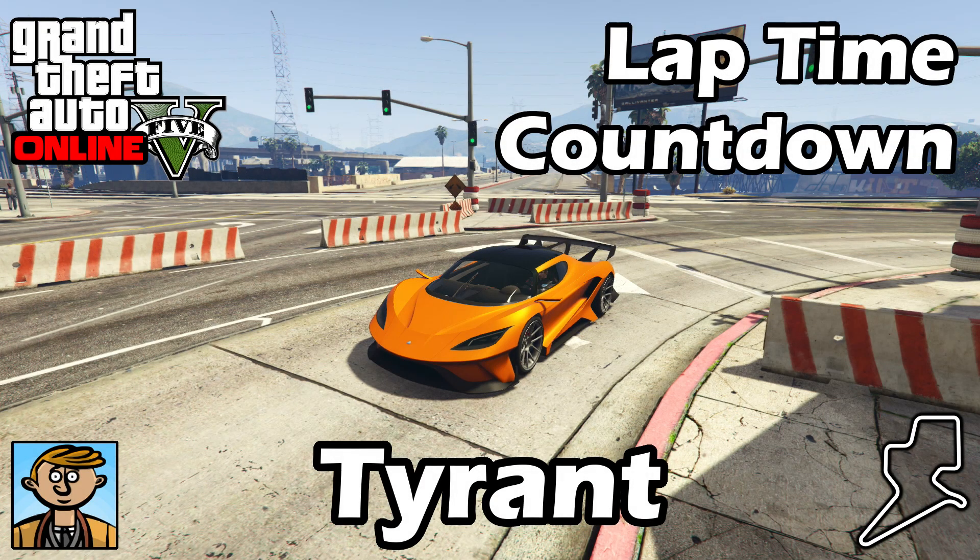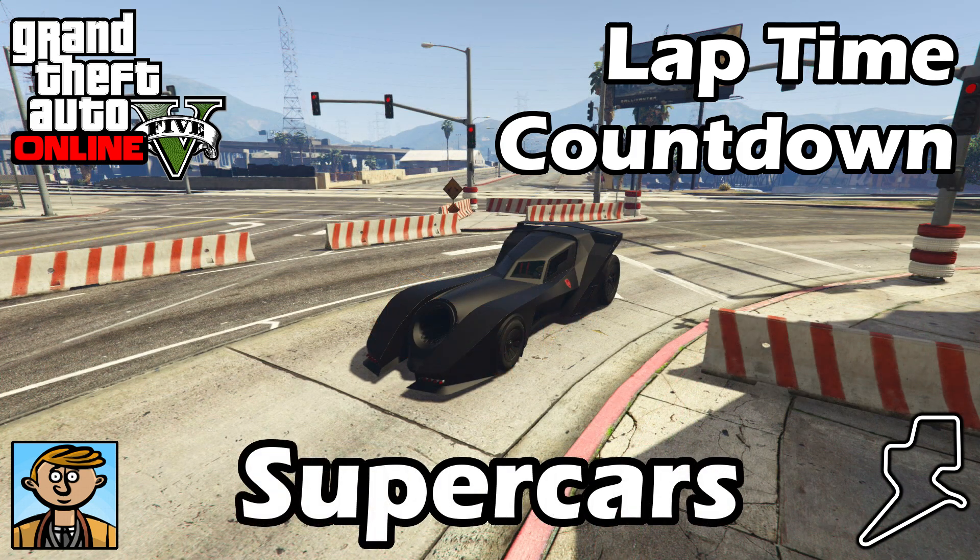Hey everyone, I'm Broughy1322 and this video serves as an update to the fastest supercars video where I show the best fully upgraded supercars in terms of lap time. For all the information you need about this series check that original supercars video, but otherwise let's see where the new Tyrant falls into that list.